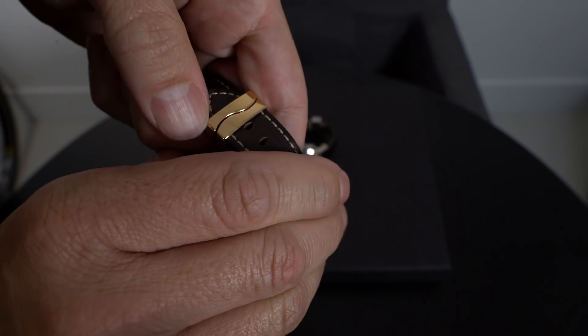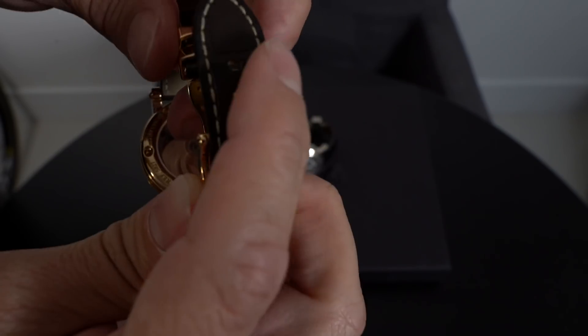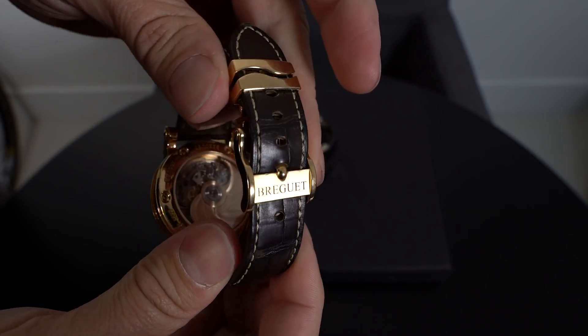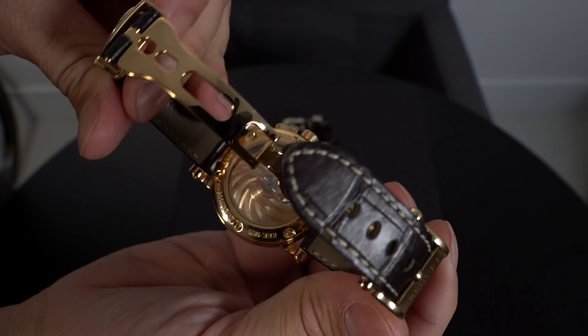Before I even get to the case and the movement, I want to point out that Breguet has one of the most impressive clasps in the game. It just looks right off the bat like it weighs 50 grams in gold. It's so perfectly executed — very tasteful, very classy. The clasp of a Breguet is something that's always grabbed my attention because it just looks so well made. They didn't skimp out at all with the gold.